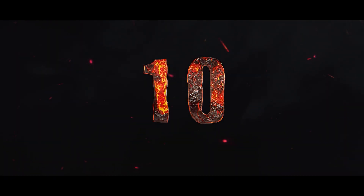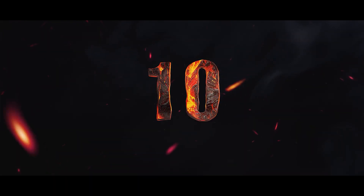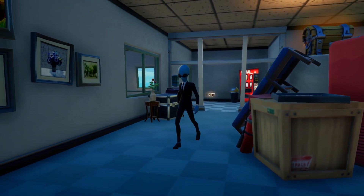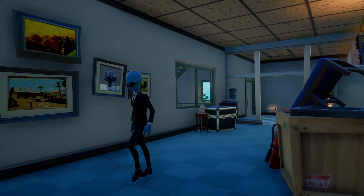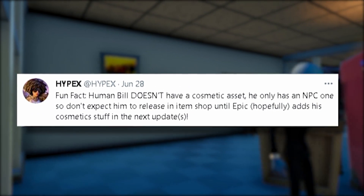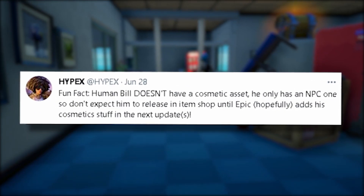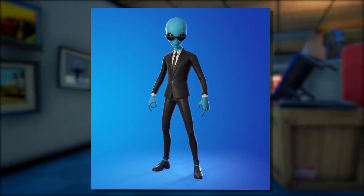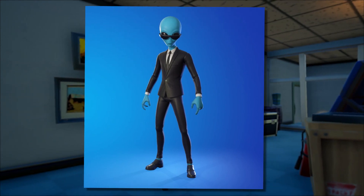For Easter egg number ten: most of you should know about the NPC at Steamy Stacks named Human Bill. Unfortunately, it's looking like Human Bill will not come as a skin, so maybe you can use Mystique to look like him — that would actually be pretty cool. It looks like you may only see Human Bill as an NPC this season.